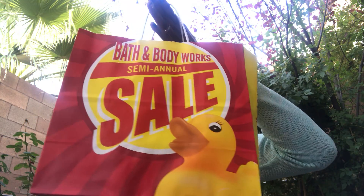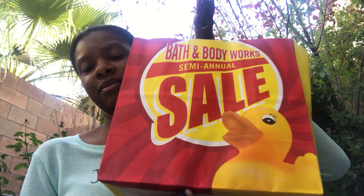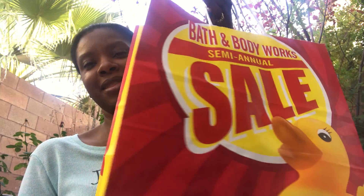Moving on to Bath and Body Works semi-annual sale — I'm happy to have that back. I finally have my receipt here. Usually I have a tendency to put it in my purse but it ended up in my bag. Let's start with the almond blossom items.